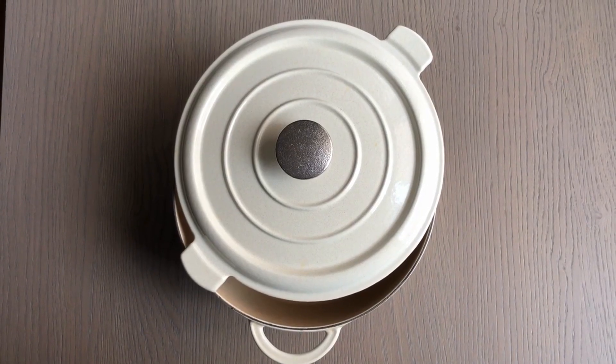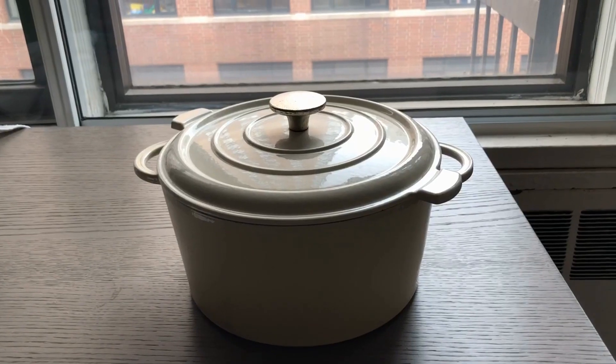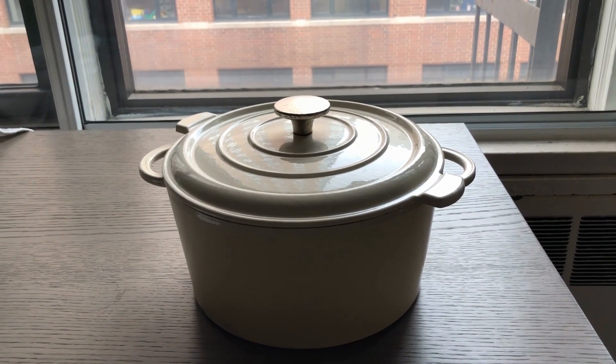One great option is a Dutch oven. When it comes to tools in the kitchen, nothing is more versatile than the classic Dutch oven. The thick-walled cooking pot gives you the ability to simmer sauces, prepare foods, sauté vegetables, and so much more.